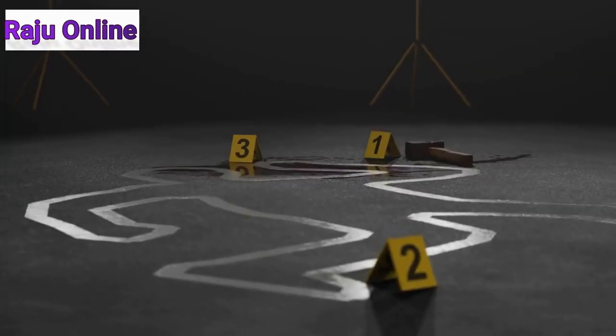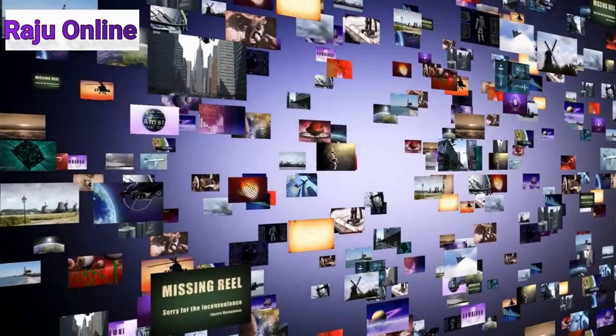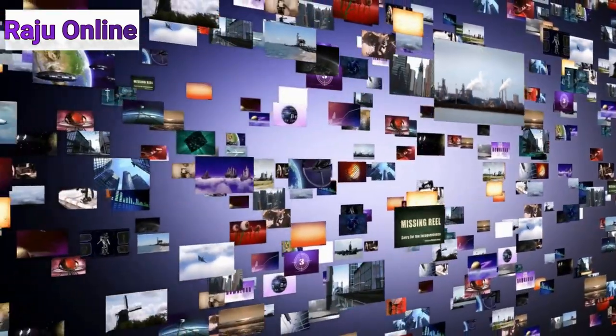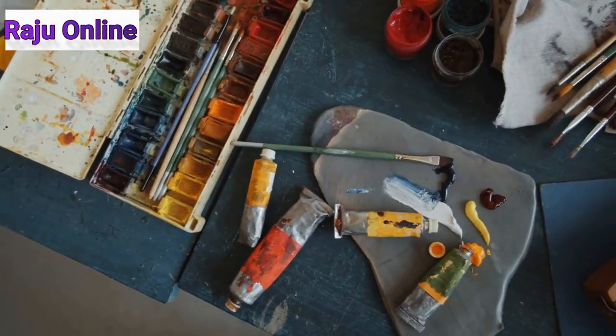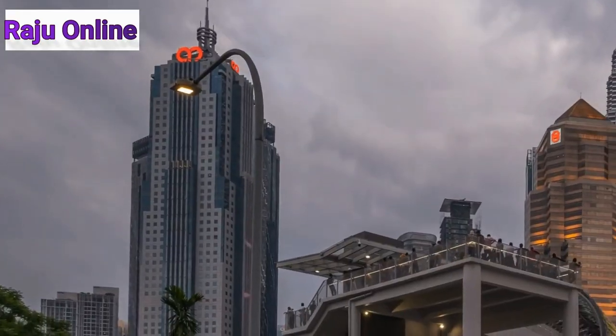To recap: clicking U1 will upscale the first image, while clicking V1 will create new variations of the first image. In my case, I liked the first image, so I clicked V1 to create 4 new variations. To save the image, right-click it once to open the link, then right-click it again to save it to your device.